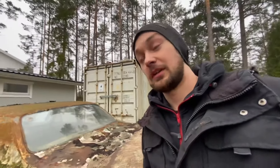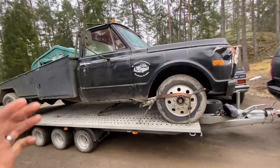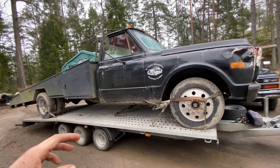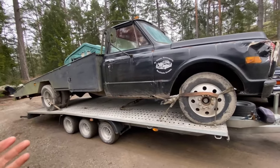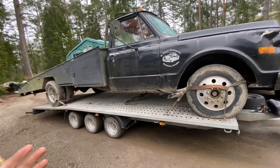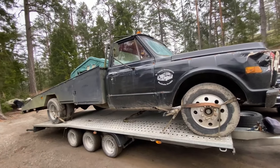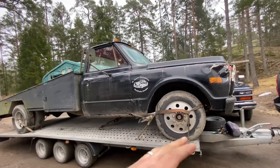Welcome to my Saturday special. It isn't really anything special besides you getting an extra video on a Saturday. But today we're going to talk about this — you've already seen the picture. This is a 1971 Chevy Ram truck. I talked about it in my previous video. It's a really cool truck and I'm going to take it off the trailer.